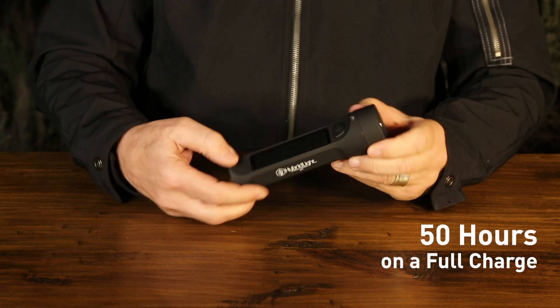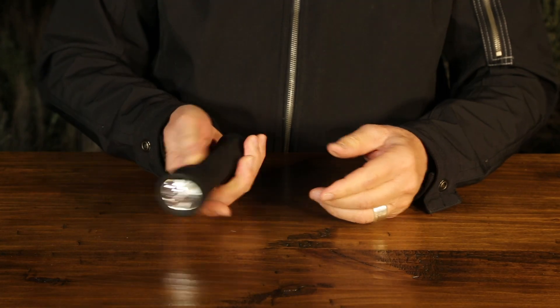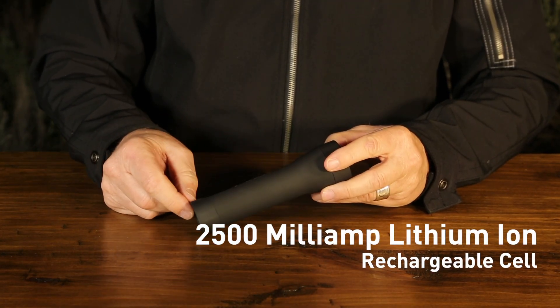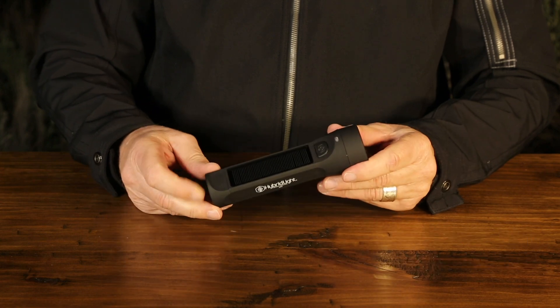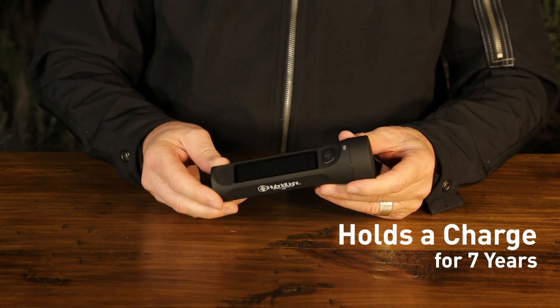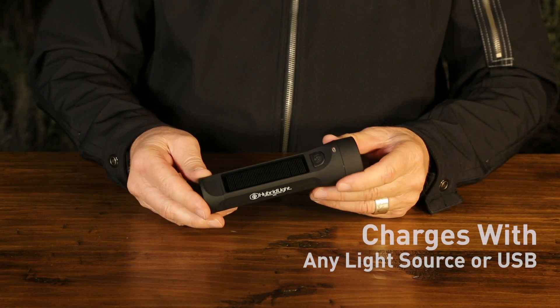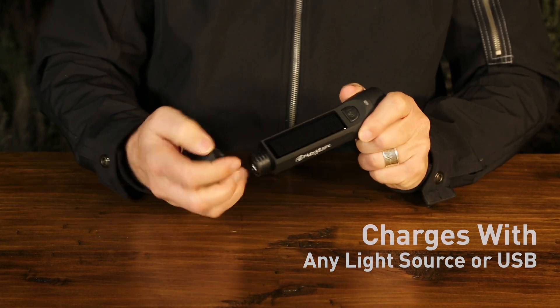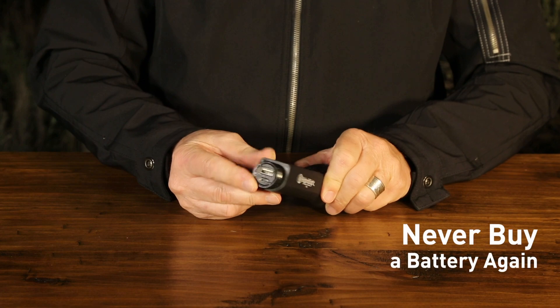It runs 50 hours on a full charge. The Journey 300 has a 2,500 milliamp lithium-ion rechargeable cell. It holds a charge for seven years. The flashlight recharges with any light source or rapid charge with a USB port. Never buy a battery again.